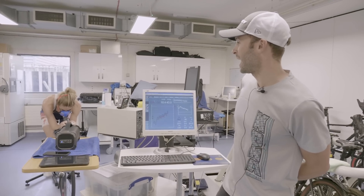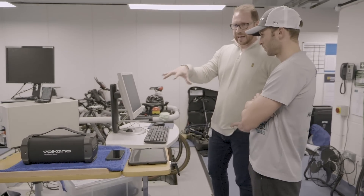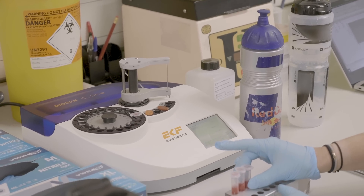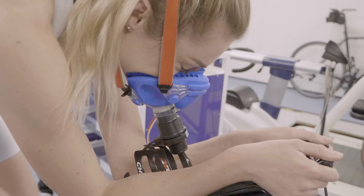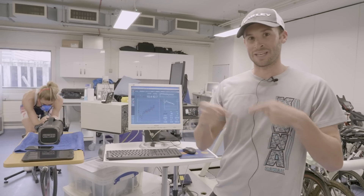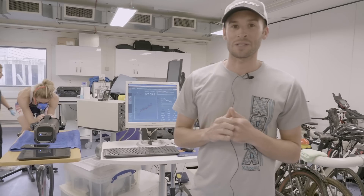We're here doing a sub-maximal test looking for Lucy's lactate threshold and we're doing a step test, also looking at her substrate use throughout. We're taking blood samples every four minutes and incrementing the wattage every four minutes and we have her rigged up to a metabolizer, and that is measuring the content of her breath, which then gets computed through the machine and then displayed on the screen for us to analyse afterwards.